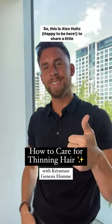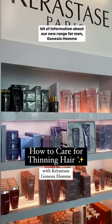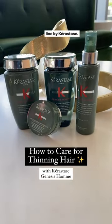Hey guys, this is Alex Hewitz. Happy to be here to share a little bit of information about our new range for men, the Genesis Ohm line by Kerastase.